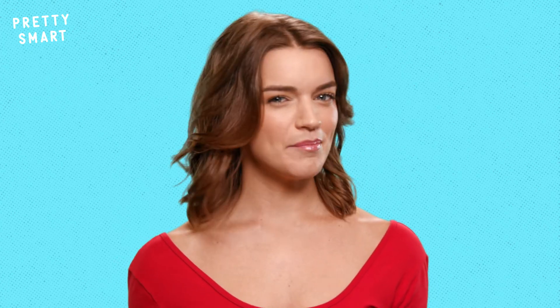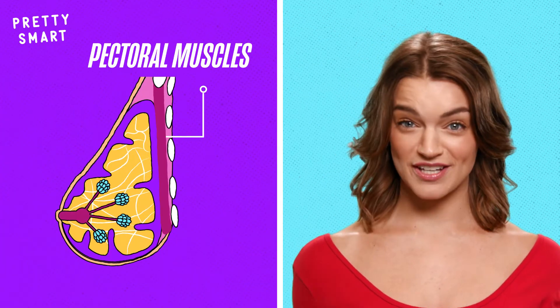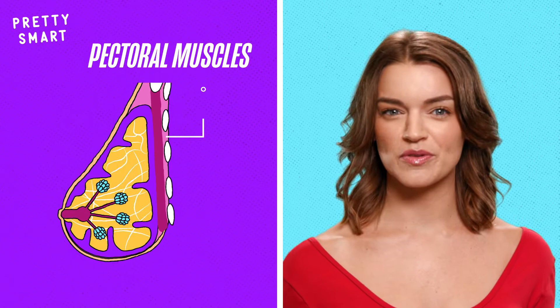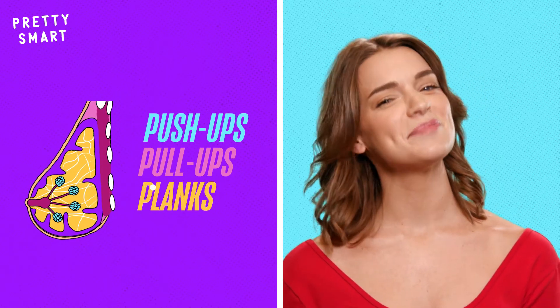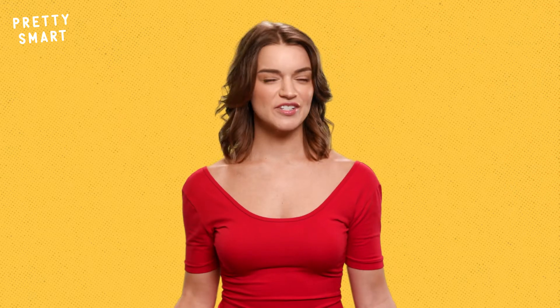A good way to counteract any size loss is by strapping on your favorite sports bra and getting some strength training in. While your breasts are not muscles themselves, the pectoral muscles that sit directly behind them can be strengthened with push-ups, pull-ups, and planks, leading to perkier breasts. Technically you're not changing the physical size of the breasts, but building up your pecs can definitely make them appear bigger — plus, you'll be stronger, which is always a bonus.